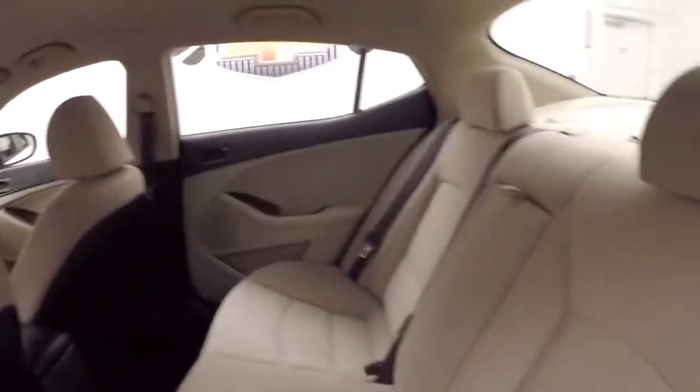Nice bright interiors in good shape, nice and comfortable, plenty of room. Up front, all your controls on the door. Power slash manual seats.